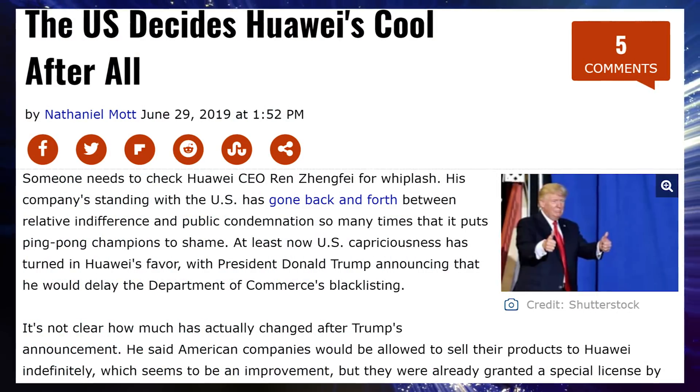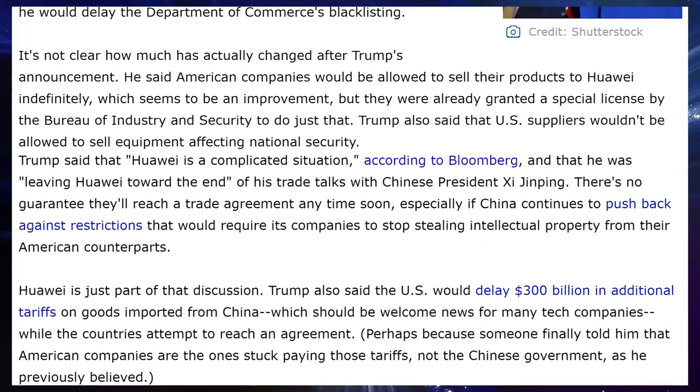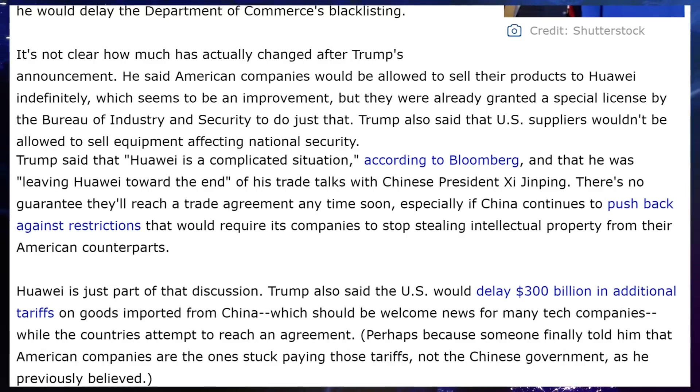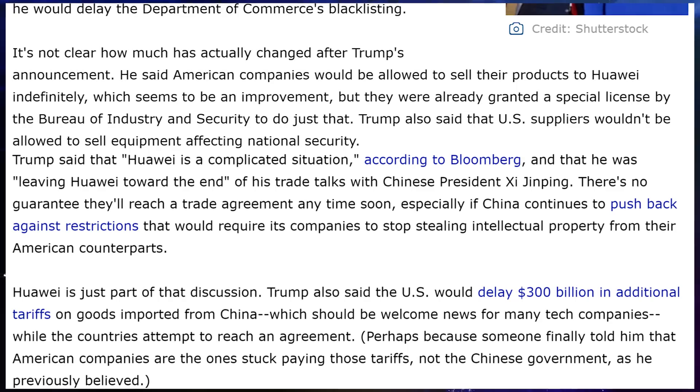The U.S. is reneging on some of the promises made regarding Huawei. President Trump has at least postponed some of the bans that were supposed to be implemented by the Department of Commerce, and they're going to be loosening some trade tariffs with China, delaying them for now. Nothing definitive is known about what happened. Trump was just at the G20 meeting, and notably became the first sitting U.S. president to ever step foot in North Korea — while also nearly shutting down a company and then basically saying 'nah, next year.'